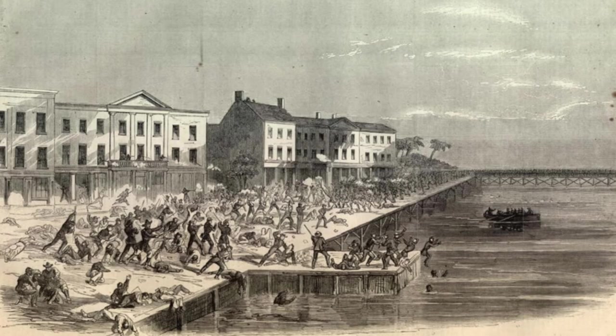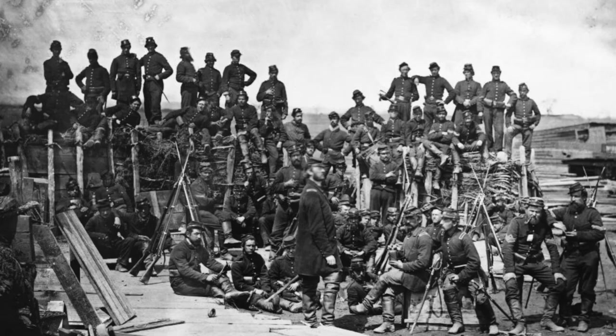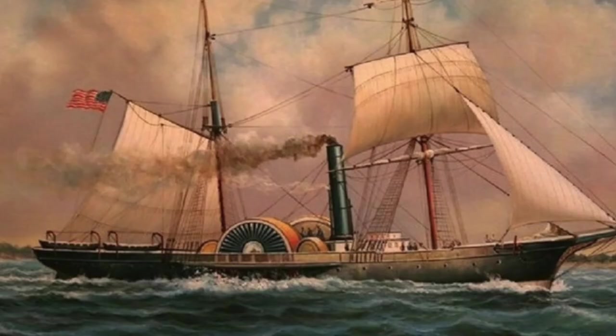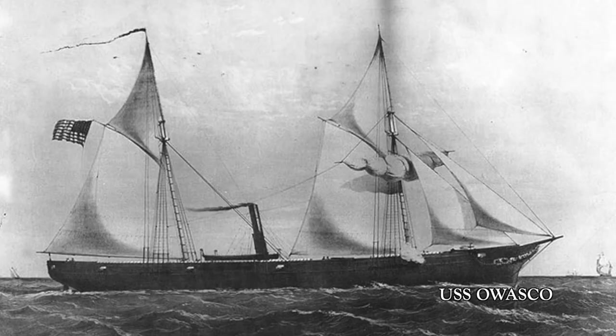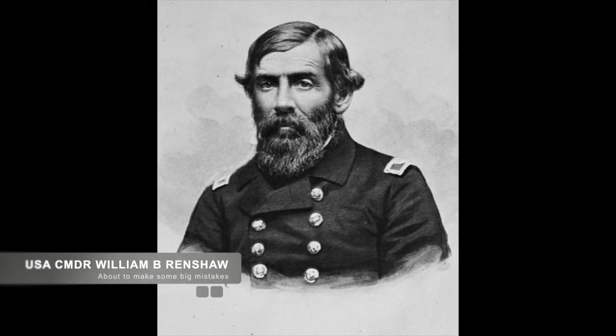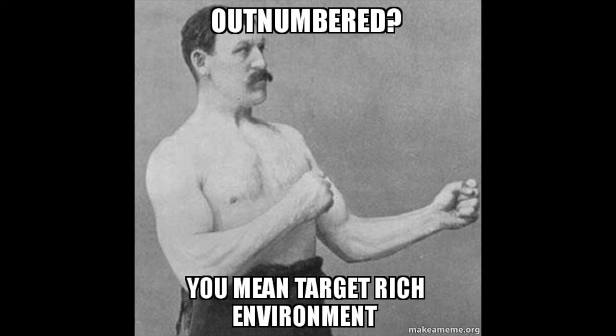The Confederate infantry attacked the Union infantry's regiments consisting of three companies of the 42nd Massachusetts Volunteer Infantry Regiment, under the command of Union Colonel Isaac S. Burrell. The battle was mostly decided by the ships, as the Confederate ships met with and fought six Union ships consisting of the USS Clifton, USS Corpheus, USS Harriet Lane, USS Awosko, and USS Sackham, all under the command of Union Commander William B. Renshaw and his ship, the USS Westfield.